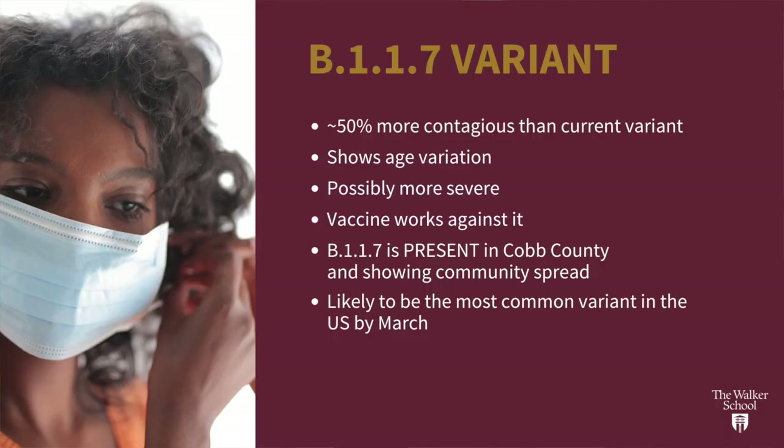Let's talk about the variant from the UK, which you might have heard is called B.1.1.7. We know that this version of the virus is about 50% more contagious than the one predominantly in the United States right now — which is why masking is so important. We have limited information because this variant is still pretty new, but we think it might be more severe in its consequences than the current variation we have in the U.S. We also think there might be a relationship between age, but we still don't know that for sure.